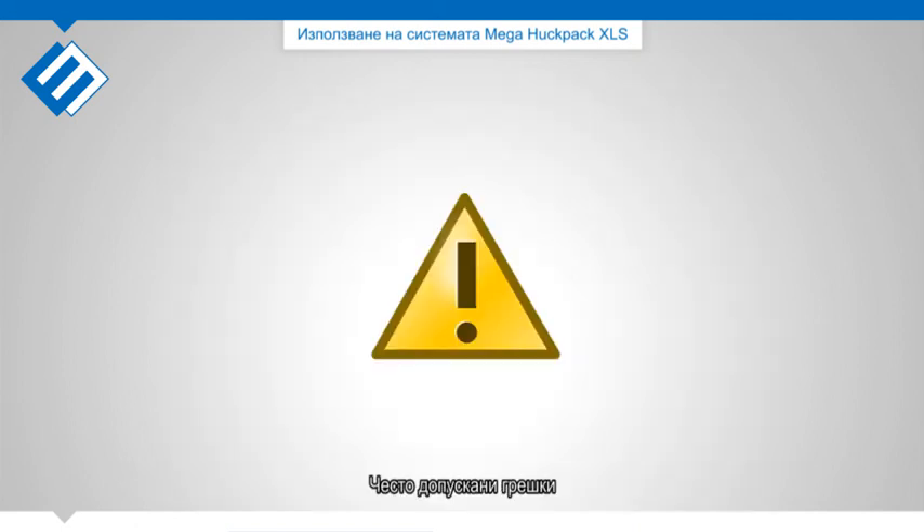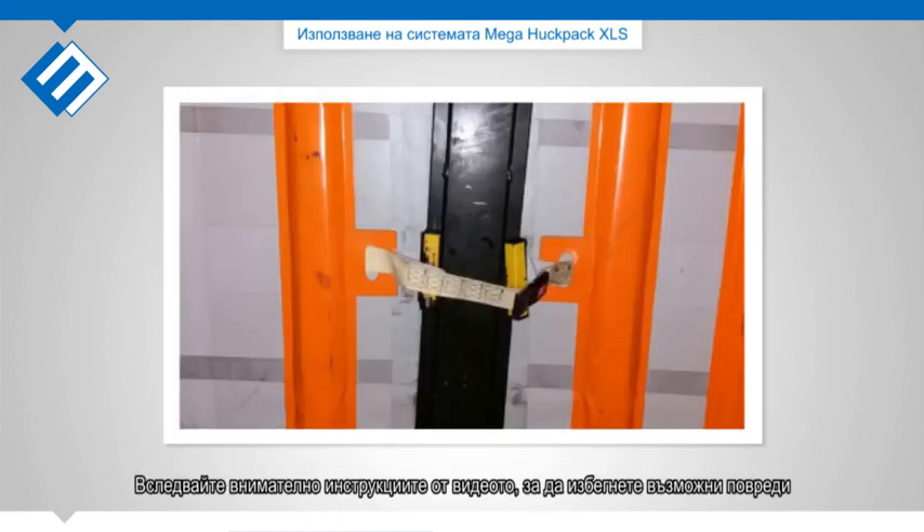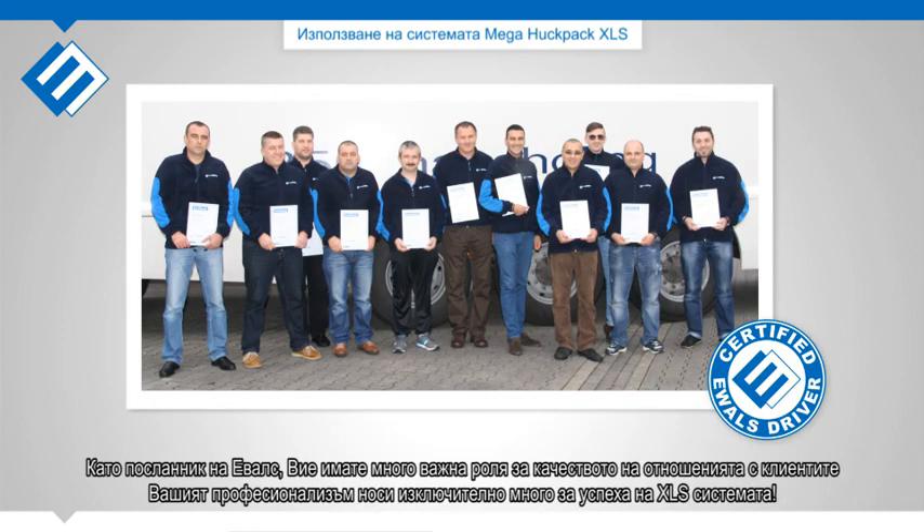Common mistakes: As a Newell's driver you are solely responsible for applying the XLS system as illustrated in this video. Carefully follow the instructions to prevent unnecessary damages. As a Newell's ambassador, you play an important part in the quality of our customer relationship. Your professionalism adds up to the success of our XLS system.